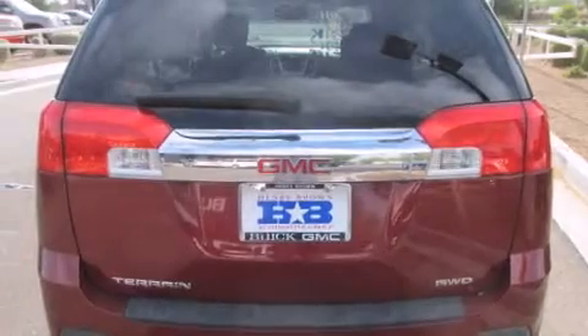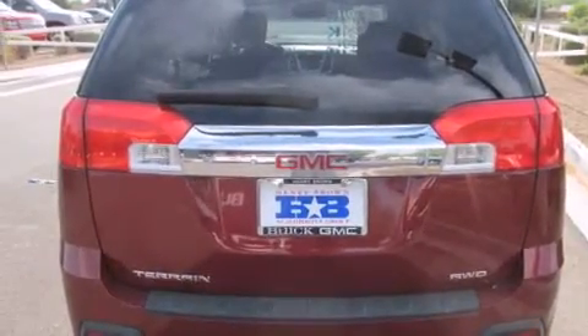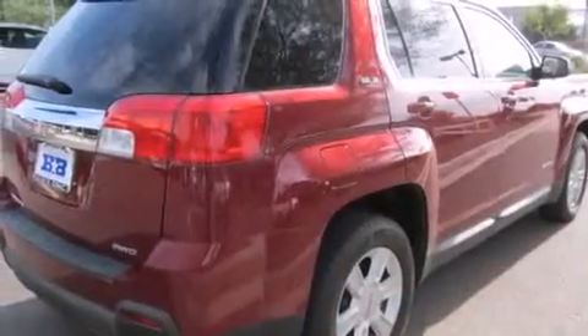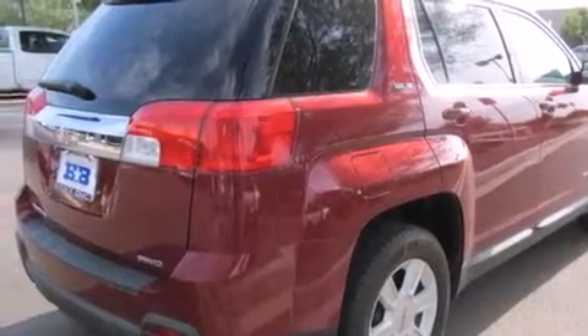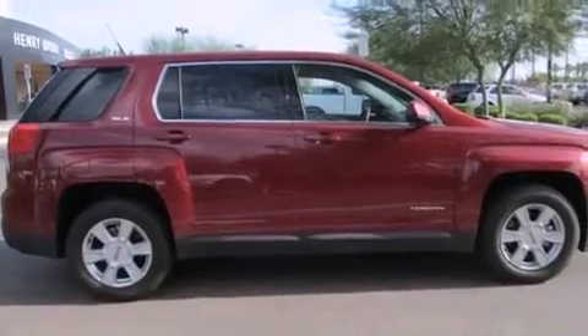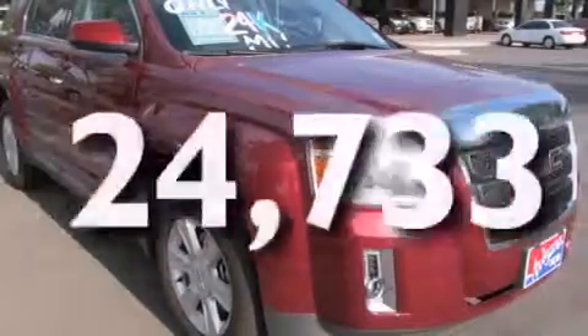All of the following features are included: a low tire pressure indicator, alloy wheels, traction control and stability control systems, a CD player, a driver airbag, rear seat childproof door locks, a multi-function display, air conditioning, a folding second row, and this vehicle has less than 25,000 miles.